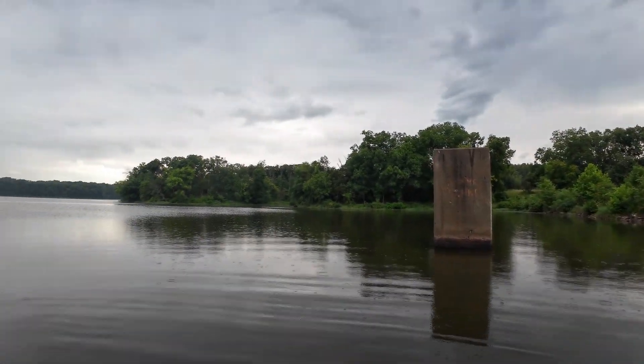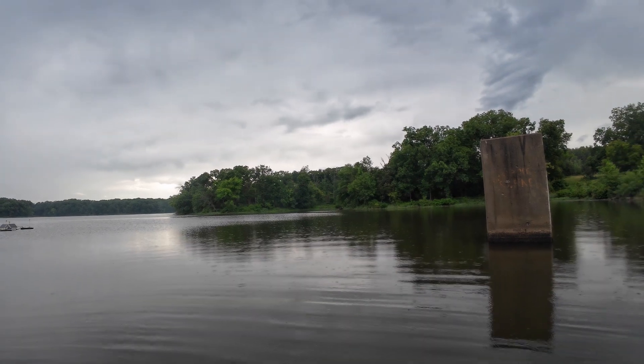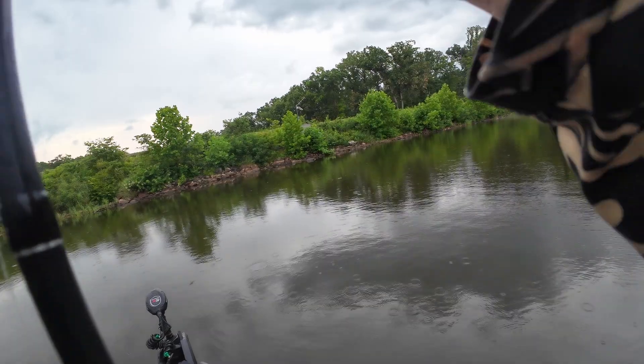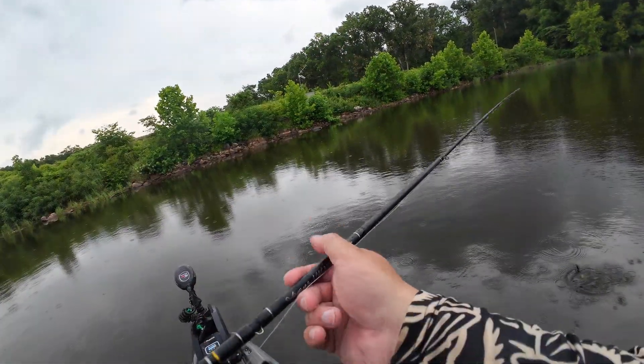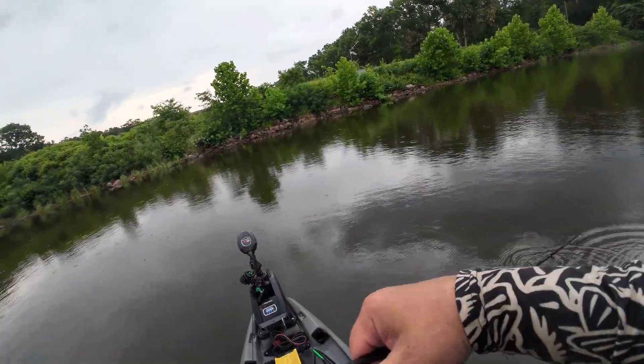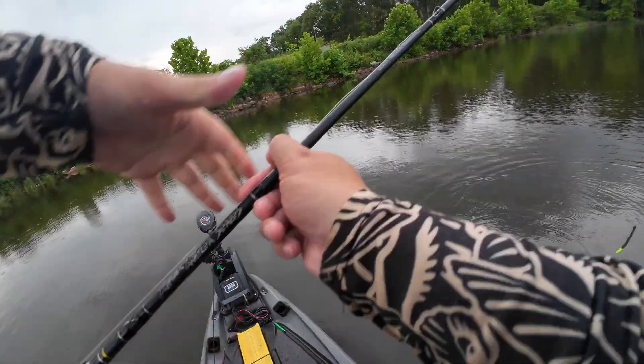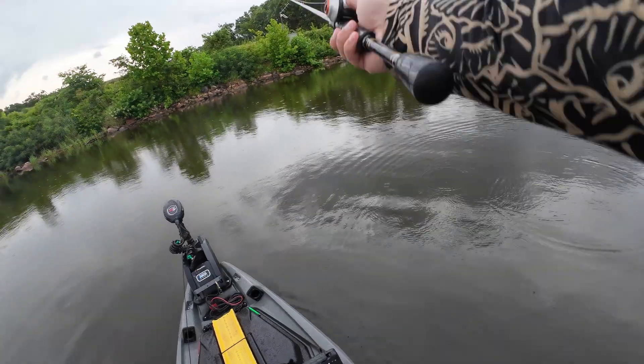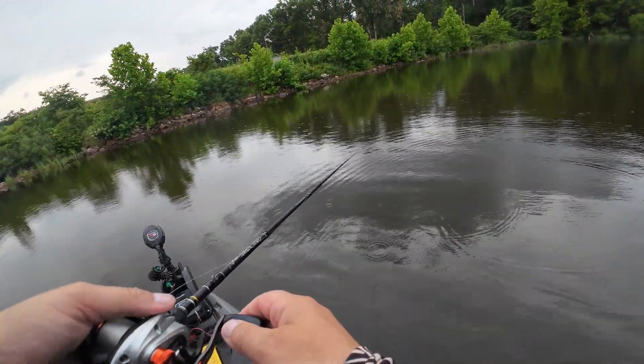An eagle. A bald eagle! I hope the camera got it flying out over the dam there — that was cool. I busted it up over there. Maybe I'm crazy. Maybe it's all just me. Maybe the camera's not on and YouTube's not even real and I'm just out here talking to myself.